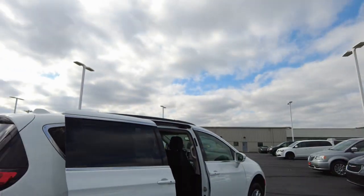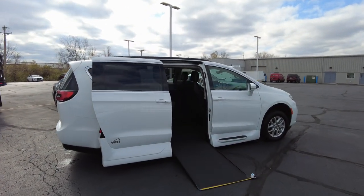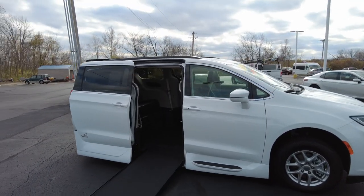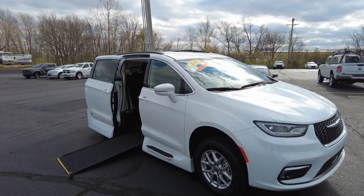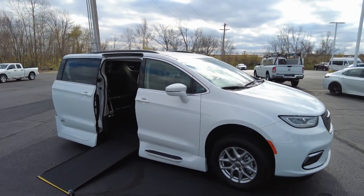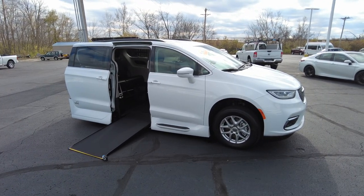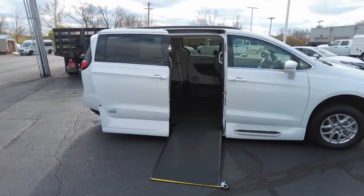Hey everyone, Mike Sherry here with Paul Sherry Vans. Today I'm featuring this brand new 2022 Chrysler Pacifica with the VMI North Star Conversion. We are a VMI dealer and we offer factory direct pricing on VMI wheelchair accessible vans. So if you're looking for a great deal on a wheelchair accessible van, definitely check us out.